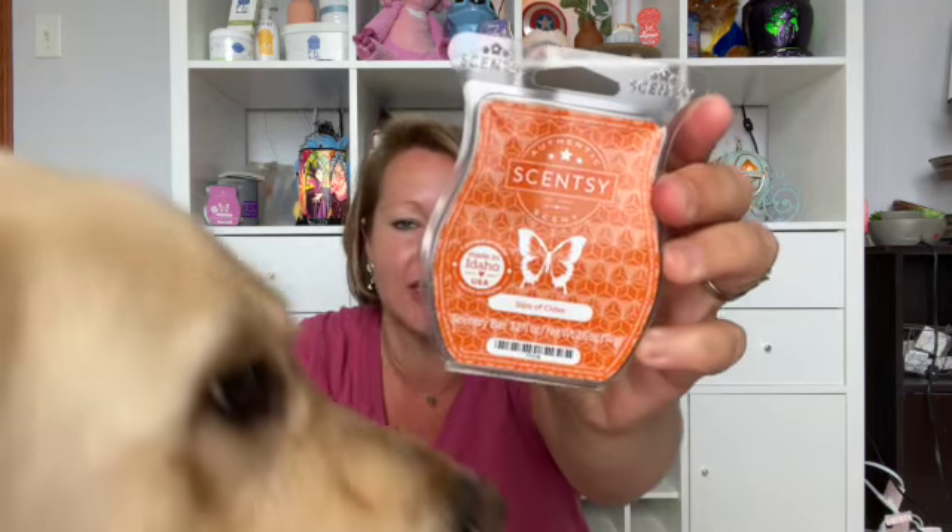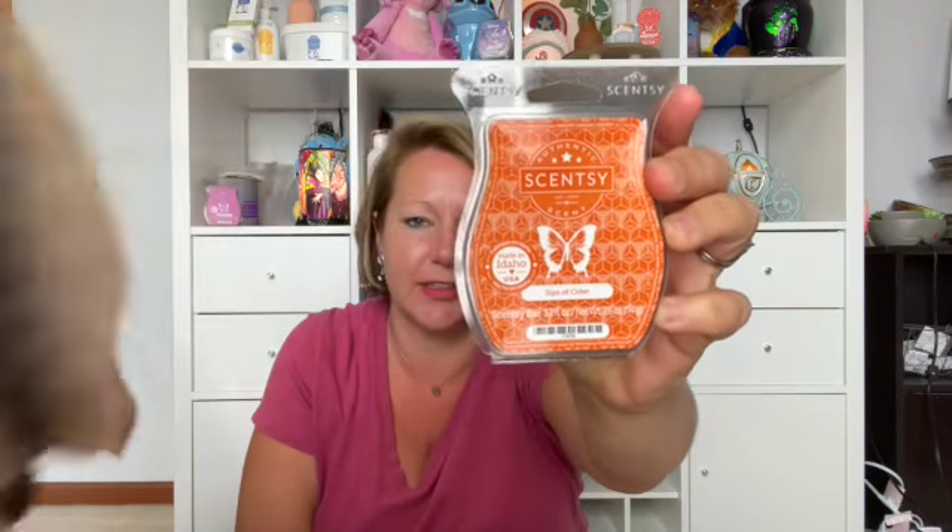And then our last one — it's this gorgeous orange color. This is a citrus scent: Sips of Cider. Lively blood orange steeped with sparkling ginger and cinnamon stick. To me, this seems like your typical fall-ish scent.